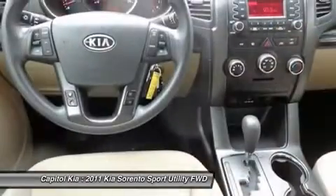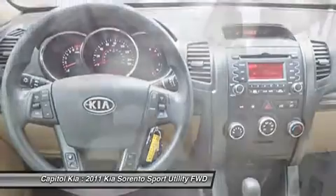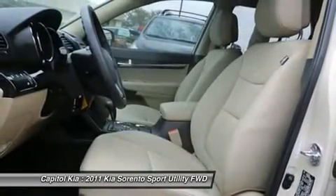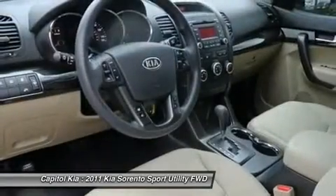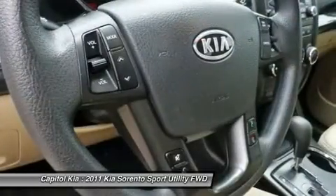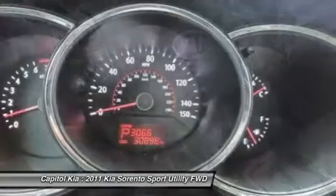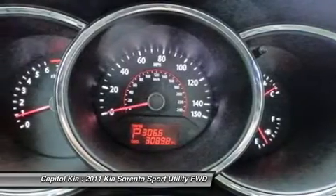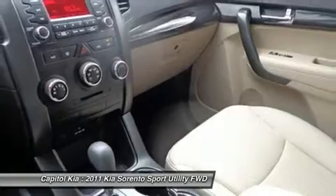The Sorento is sized between more compact crossover models like the Honda CR-V and Toyota RAV4 and the mid-size models such as the Honda Pilot and Toyota Highlander. Altogether, it's a little more maneuverable than the larger vehicles while offering just as much practical space. The Sorento offers more passenger space and more cargo space than the previous Sorento, while its modern engine lineup is both more powerful and more fuel-efficient.